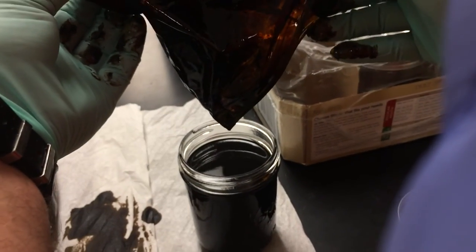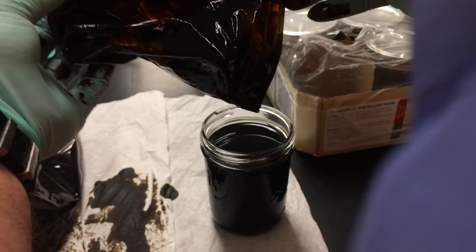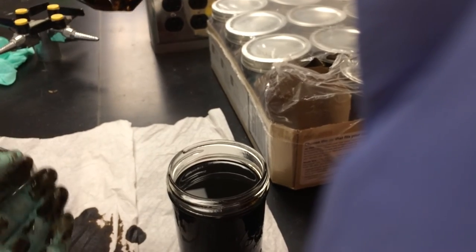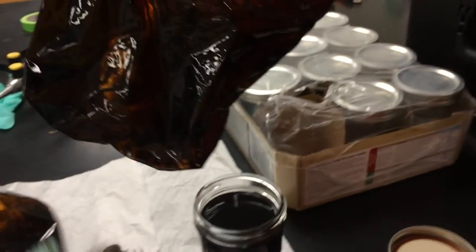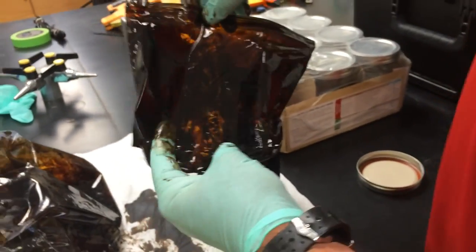Here's some of our sample from today, from out in the field. You can see it's pretty light — a light fraction of oil. And it's a nice chocolate brown color, as you typically expect from fresh crude.